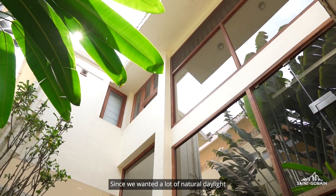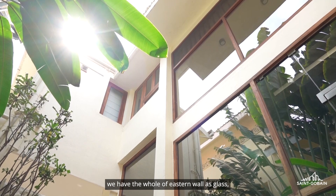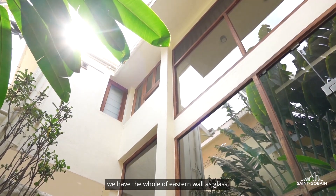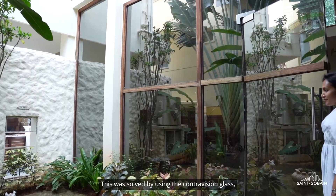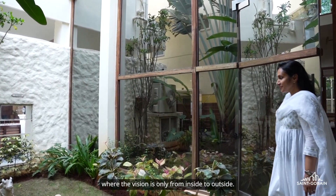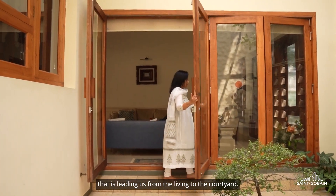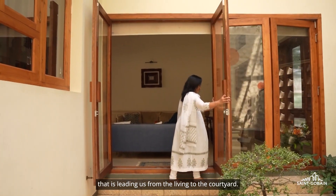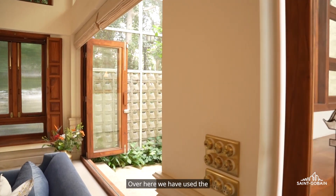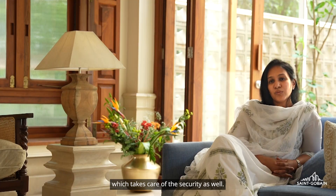Since we wanted a lot of natural daylight into our spaces, we have the whole eastern wall as glass — but the issue is privacy. This was solved by using contravision glass, where the vision is only from inside to outside. We also have a collapsible door leading from the living to the courtyard, where we've used toughened sandwich glass, which takes care of security as well.